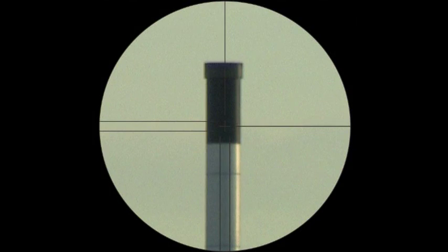The next thing we're going to do is actually raise the telescope vertically. We're sighting the center of the black column of the tower and repeat the measurement. Three, two, one.